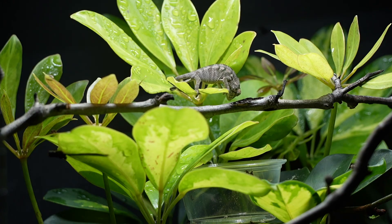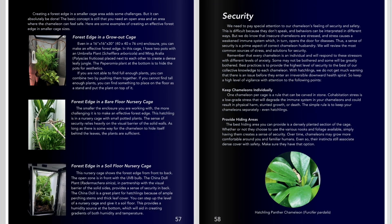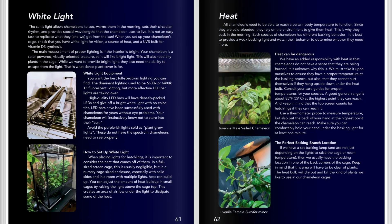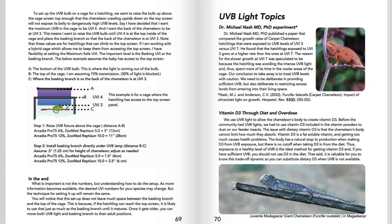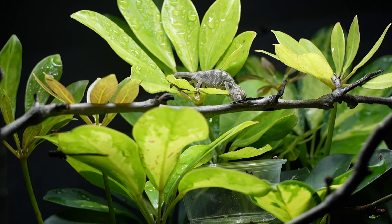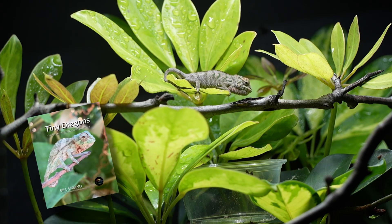Now each one of these aspects we touched on requires the proper setup and has its own section of the book. Proper cage selection, cage setup, lighting, heating, hydration, feeding — all of these are studies in themselves. Today we went over the high-level progression of a day in the life of a baby chameleon. In future videos, I will be setting up indoor and outdoor cages, setting up the lighting and hydration. You'll even join me for preparing insect food. Of course, if you want to read ahead or have it all in your hand, a link to our textbook, Tiny Dragons, is in the description.